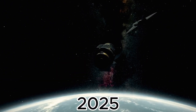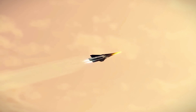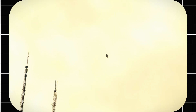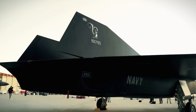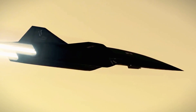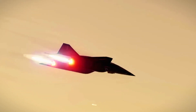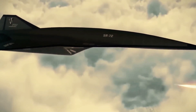The SR-72 will transform strategic intelligence with its speed, range, and flexibility. Its hypersonic technology has the potential to change civilian transport and research. While its military applications are crucial for national security, its broader impact on technology and industry is equally significant. Lockheed's continued innovation hints at even more advanced projects — could there be an even faster hypersonic jet in development? Speculation grows as analysts connect clues from patents and government statements.